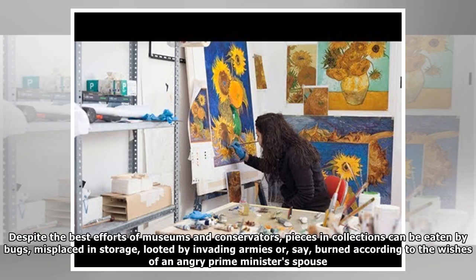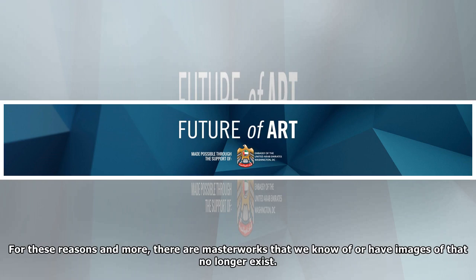Art is not invincible. Despite the best efforts of museums and conservators, pieces in collections can be eaten by bugs, misplaced in storage, looted by invading armies, or burned according to the wishes of an angry prime minister's spouse. For these reasons and more, there are masterworks that we know of or have images of that no longer exist.